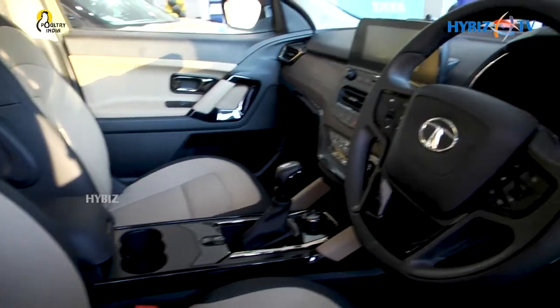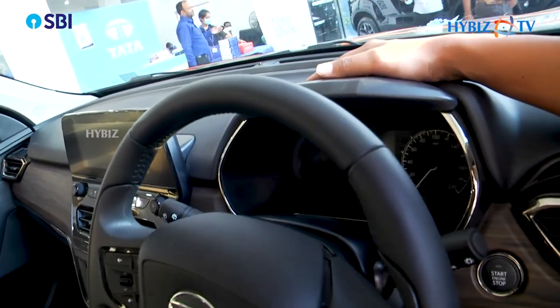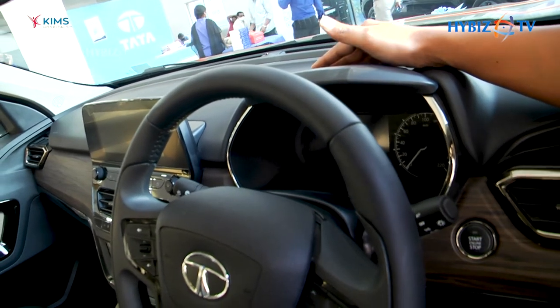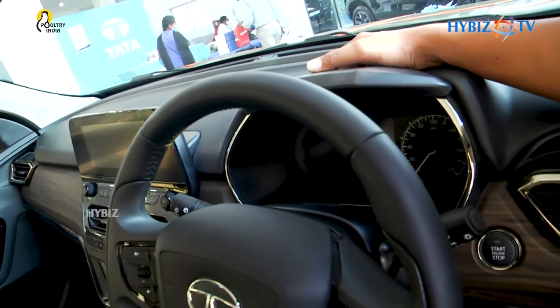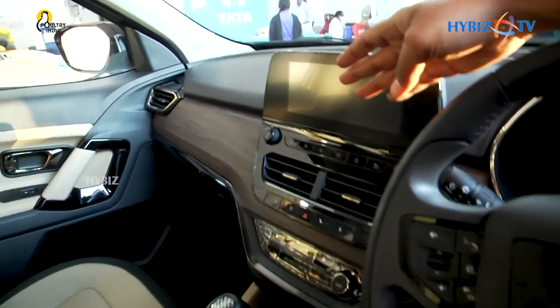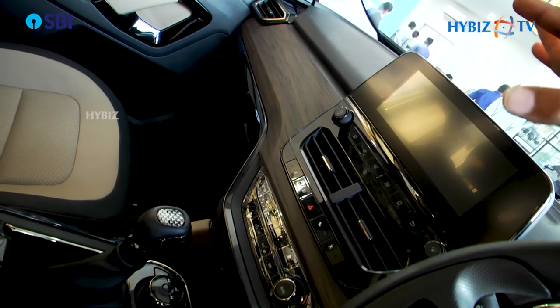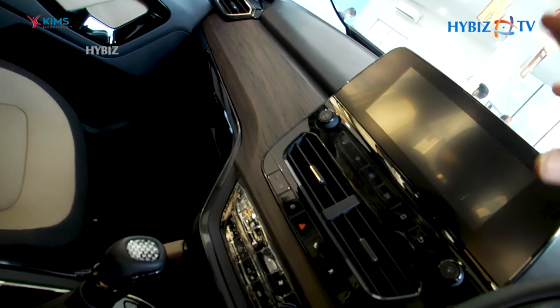Apart from this, the dashboard is styled differently compared to other Tata Safari variants. The Kaziranga Edition gets a stylish, themed dashboard with tropical wood finishing, giving the car a rich and tropical look throughout.